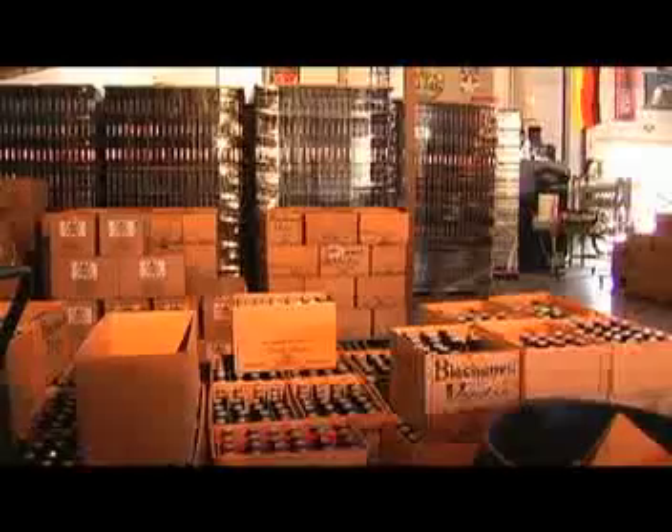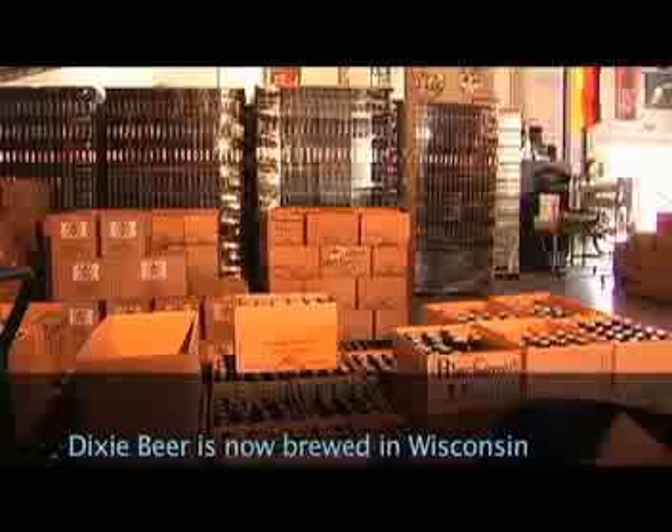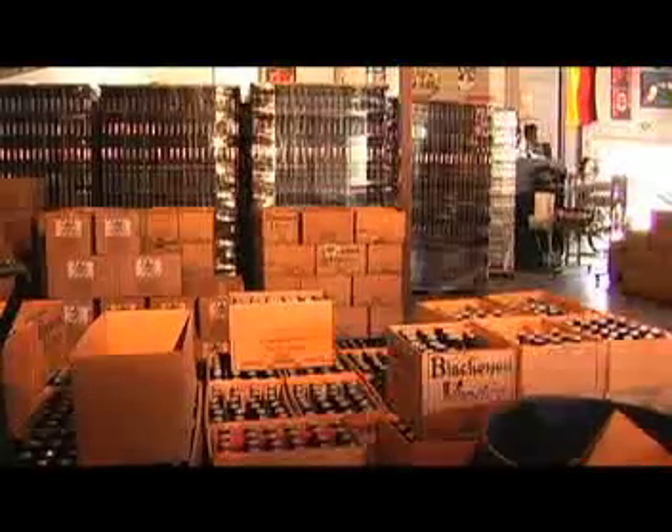Heinebrau was the last brewery in Louisiana to brew Dixie beer, and after Katrina, the last brewer who brewed Dixie beer in Louisiana. I'm very proud of that because Dixie was the last surviving old brewery in Louisiana. So that's the basics about the brewing and the packaging. I hope you enjoyed the video about how we make beer at Heinebrau and the history of beer. We have tours every Saturday from 10 o'clock to 12 o'clock. Have a good day! Prost!